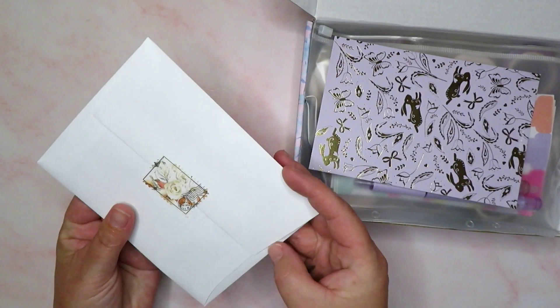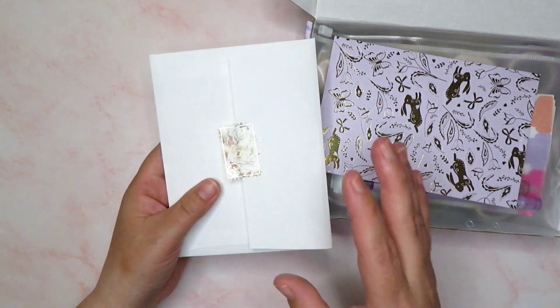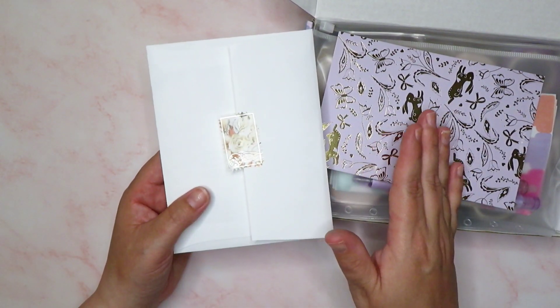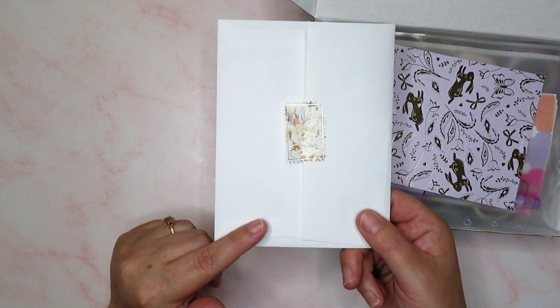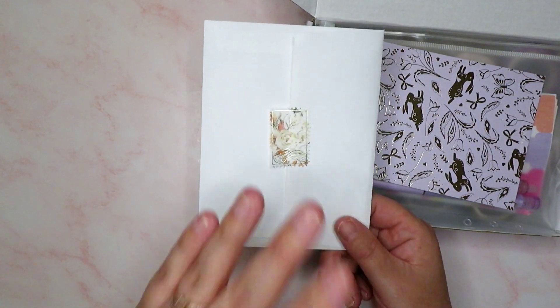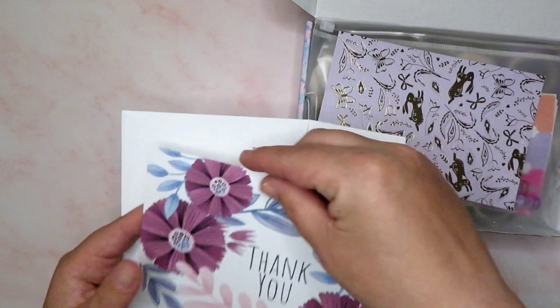I'm going to read the little note out because it's nothing personal. By the way, if you send me mail and you don't want me to give you a thank you on a video, do just pop that in. I always read the little notes first and open it to see what's in it — if there's anything personal in the letters I won't read them. I didn't read the last one out, but this one seemed okay.